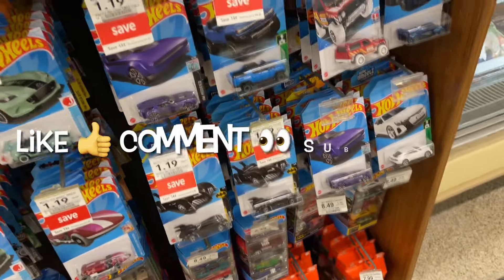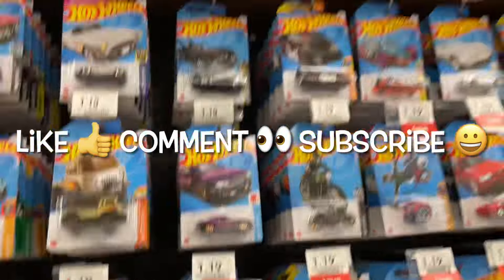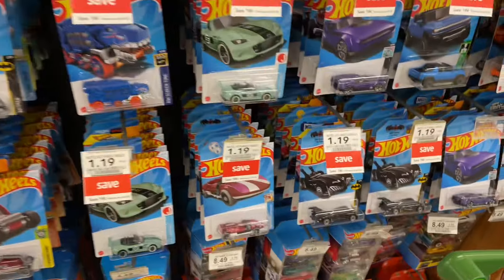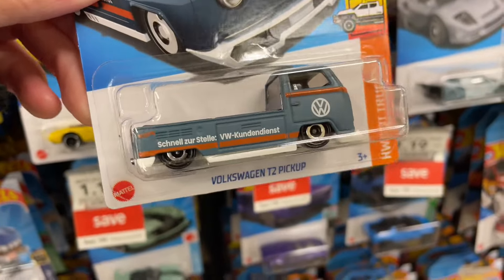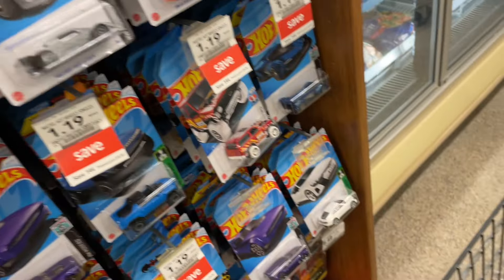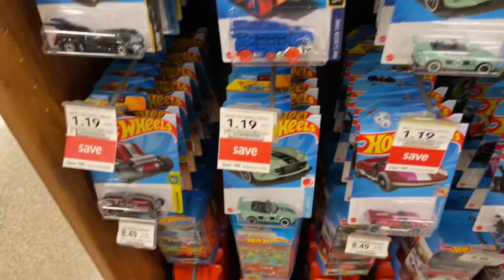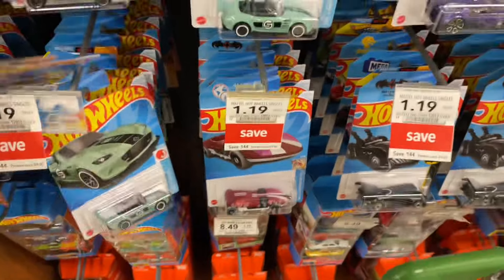This looks pretty loaded. Let me see if I can get lucky. Look at this - it looks really loaded up, doesn't it? Got a nice Volkswagen right here. Really, really nice.